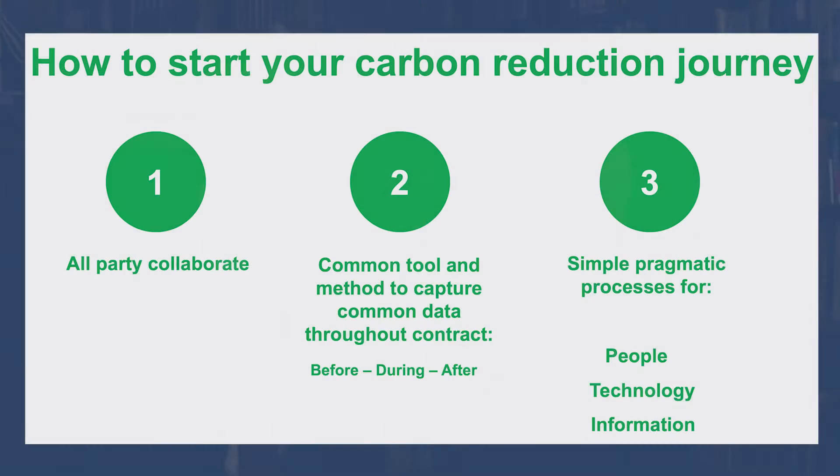Starting a carbon reduction journey requires three main ingredients: that all parties collaborate; that there is a common tool and method to capture carbon data before, during and after a contract; and simple pragmatic approaches covering processes, people, technology and information. Let's find out more.